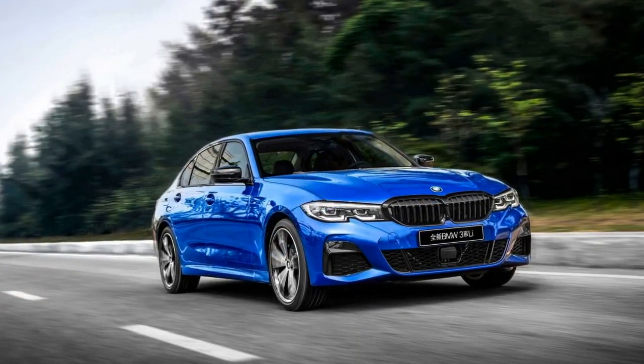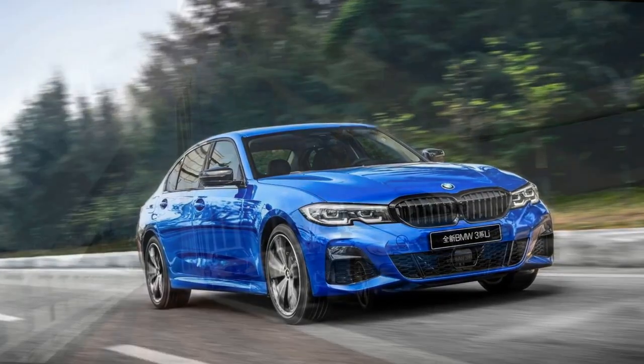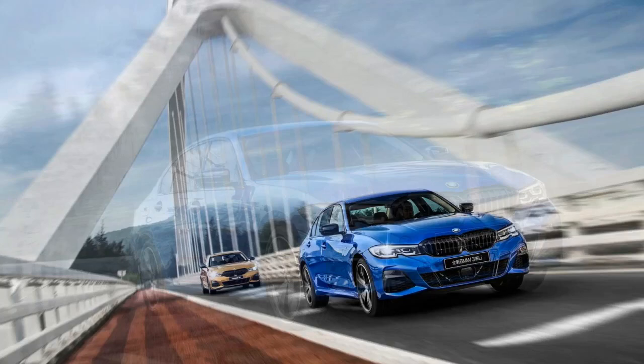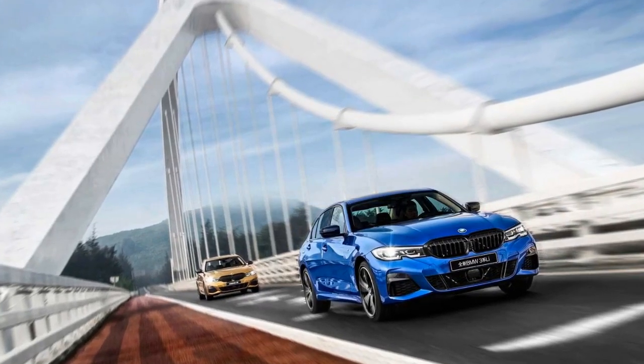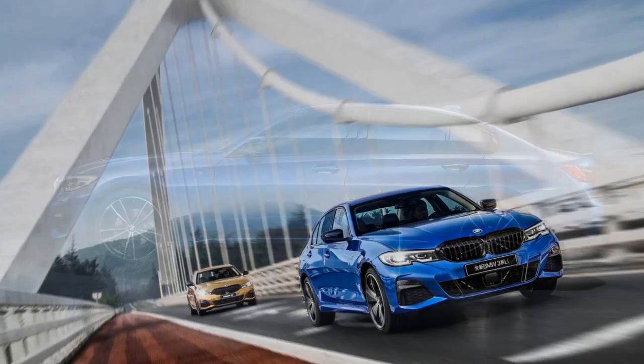The elongated rear doors make it easier for passengers to get in and out of the car, while the rear seats have been designed specifically for the LWB model with special shaping and pampering upholstery. There are also new headrests with super comfortable cushions, along with a bespoke rear central armrest.